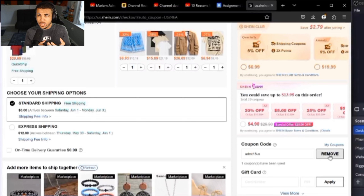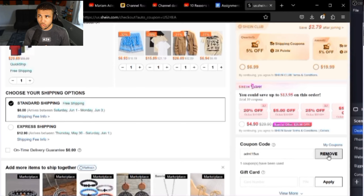For our next code, it's going to be ADMT15US, and that will give you 15% off your Sheen order. Once again, that is ADMT15US for 15% off.